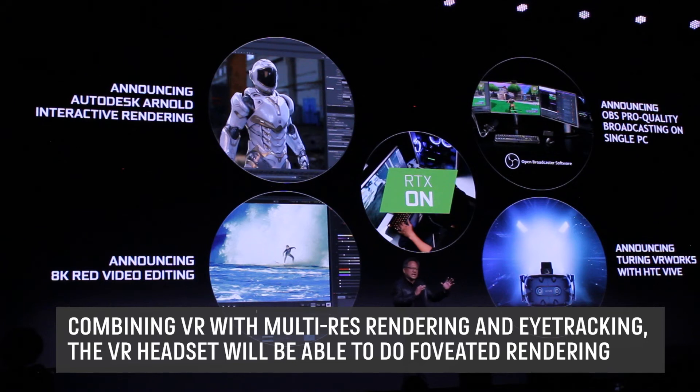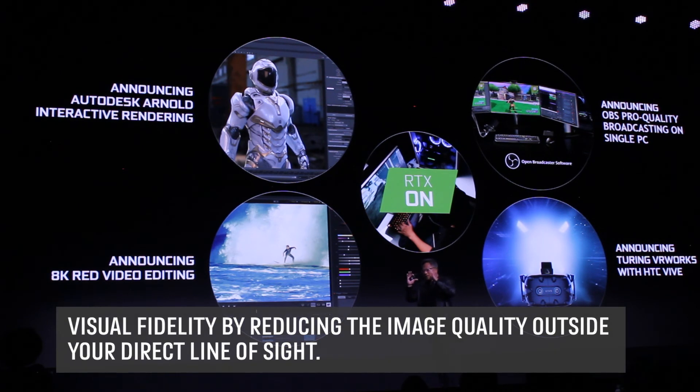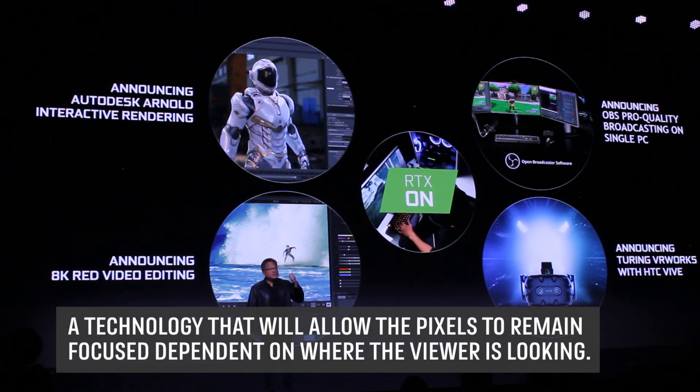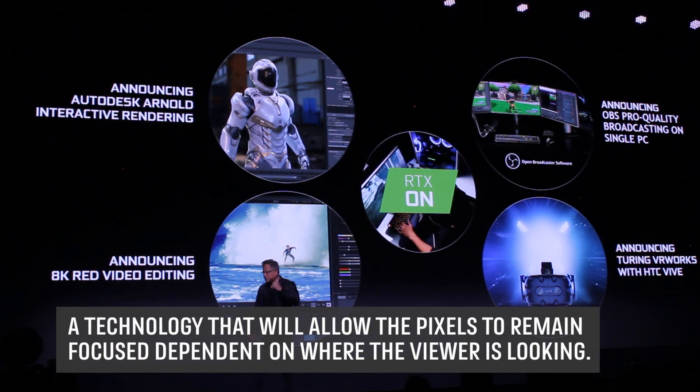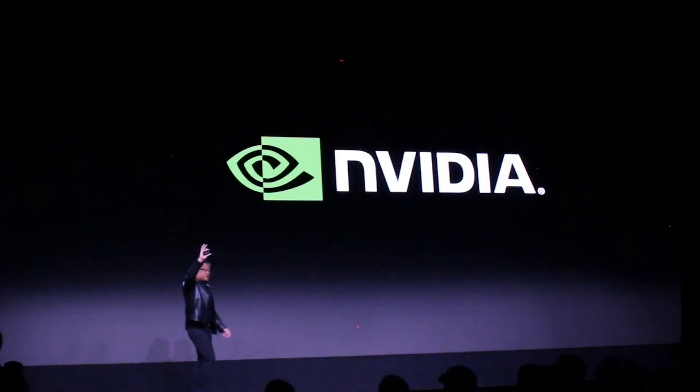The second thing is using multi-res rendering and eye tracking. If the head-mounted display has eye tracking, then the variable resolution rendering allows us to reduce the resolution on the outside of the peripheral vision and focus all of that computation to the center. So we can either improve the resolution, improve the computational detail, or reduce the load and therefore increase the performance.